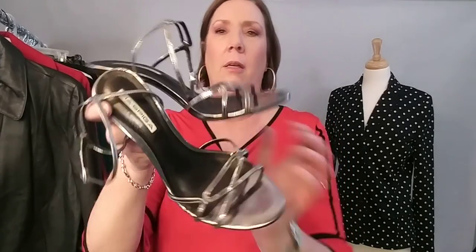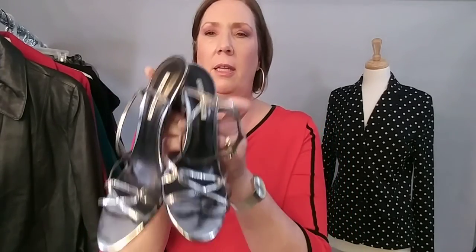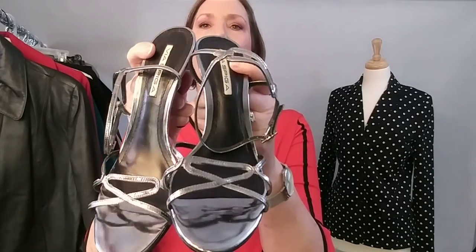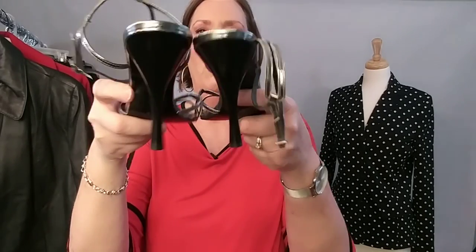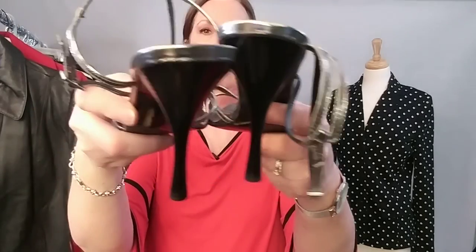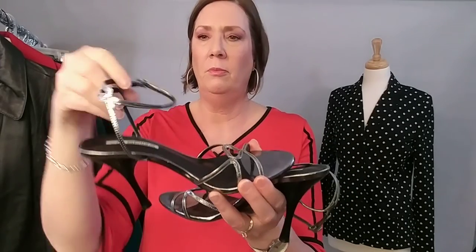The other shoe I want to show you is an Italian designer shoe — Via Spiga. These are dressy, silver metallic, ankle strap, high heel dress shoes. Kind of hard holding these up here — but there are the heels. Great shape. Beautiful, beautiful shoe. So if you need an evening shoe, I would consider that.